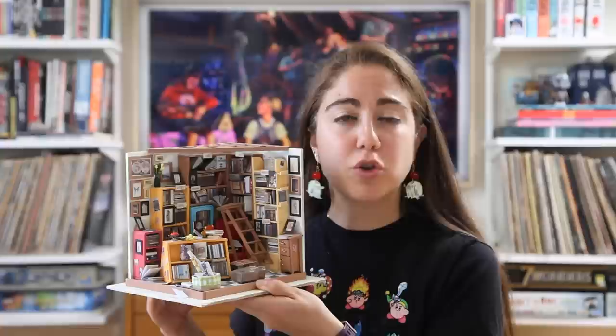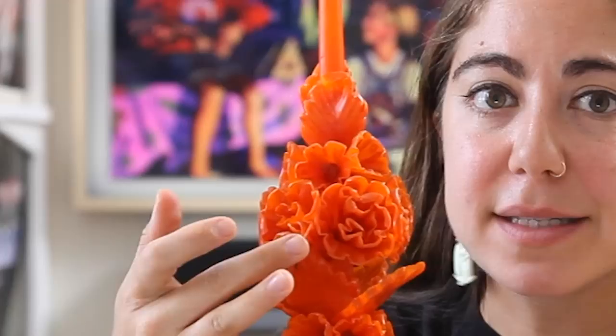I just finished reading this graphic novel called Seek You by Kristin Radke about American loneliness - absolutely amazing. I'm leaving a link in the description and I recommend it to everybody. This is a bit of a flex, but this is a diorama of a bookstore that I made. I had so much fun - I didn't realize that miniatures is something I'm passionate about, but it is. This is a candle I bought in Tepoztlán in Mexico. It's all wax. Have you ever seen a candle more beautiful? I think it's time to try this now.